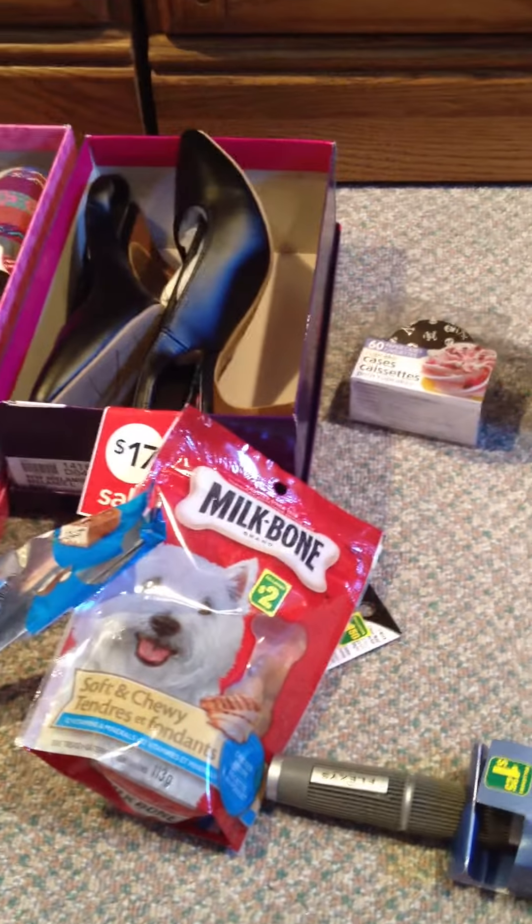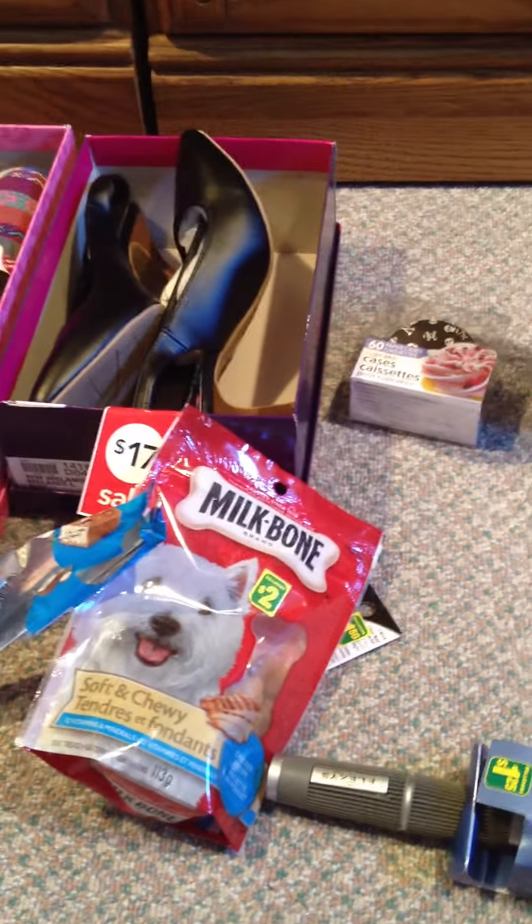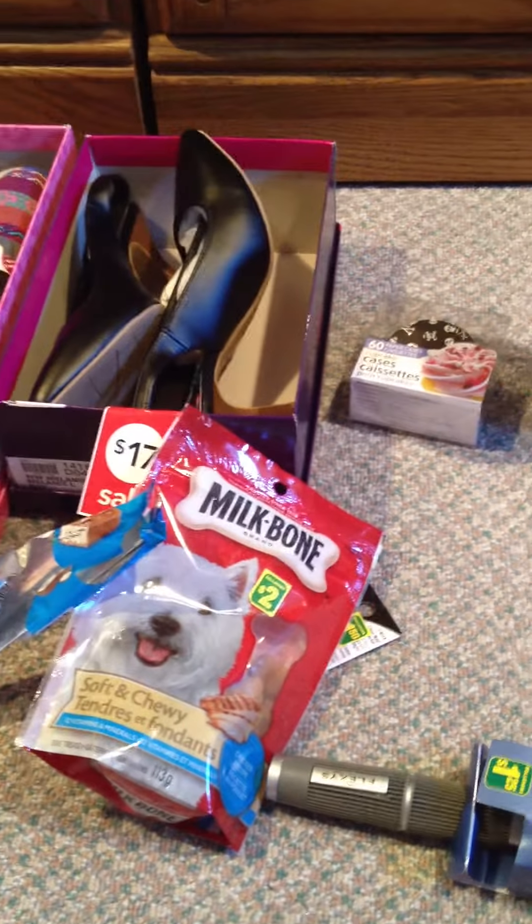I got these Mukbone treats — they were $2 for 113 grams, chicken flavor. They seem to be small enough to fit in the container I got my mom for her dog for Christmas. He's a Chihuahua so he can only have small treats — even half of one of these will be good enough for him. It's so hard to find little treats small enough for a Chihuahua.